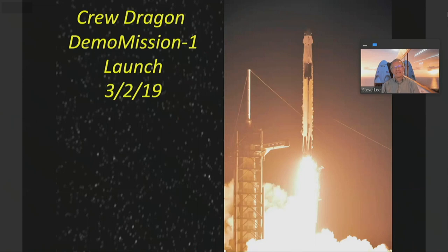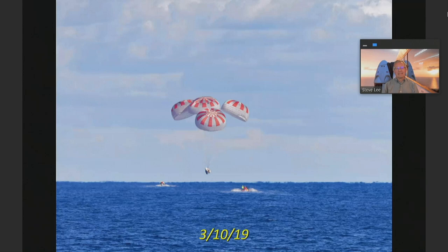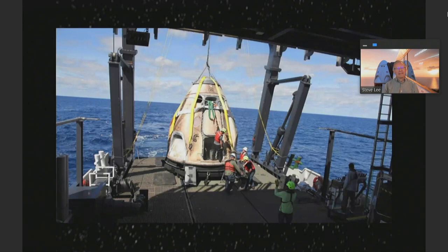To give you an idea of how these missions work: there was a dress rehearsal a little over a year ago, March of 2019, called Demo Mission 1. This was an uncrewed launch of the Crew Dragon. It arrived in orbit, docked with the International Space Station, and then eight days later returned to Earth, parachuted into the ocean, and was picked up by a ship. In the operational world, once these missions are routine, the crews, when they return, will be landing just a few tens of miles offshore in the Atlantic, offshore from Kennedy Space Center. Within an hour, they'll have retrieved the capsule and probably helicoptered the crew back.